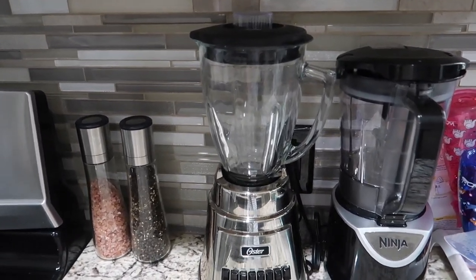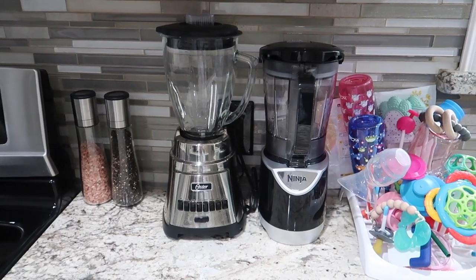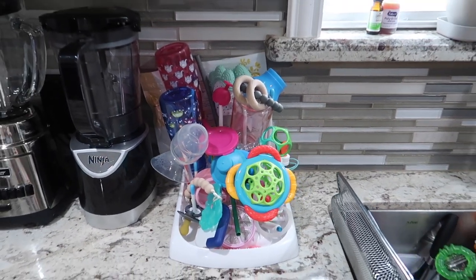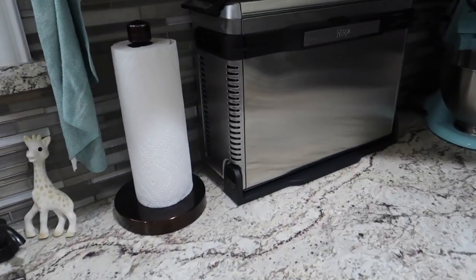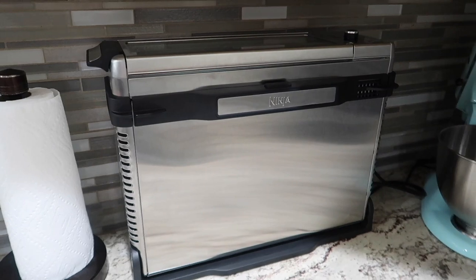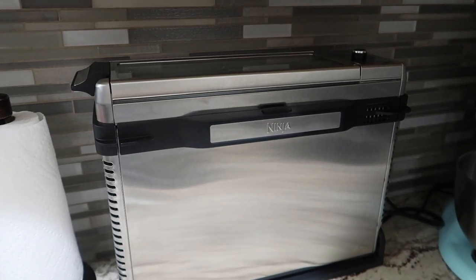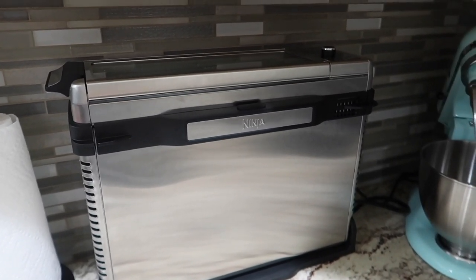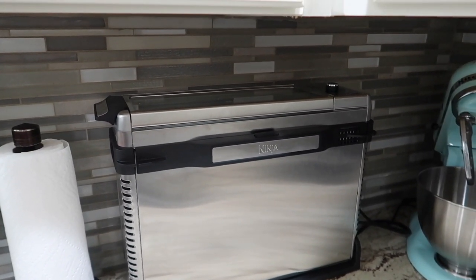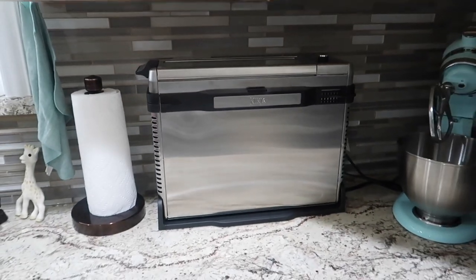I have two blenders — the Oster and the Ninja — because I'm always needing to blend up salsas and it's convenient to have both so I can work faster. We have the kids' drying rack, the sink, a napkin holder, and recently I purchased an air fryer because my friend Caitlyn was using one in her videos. Since Mexican food already has enough calories and uses a lot of oil, I figured I'd try making the same food with less oil.